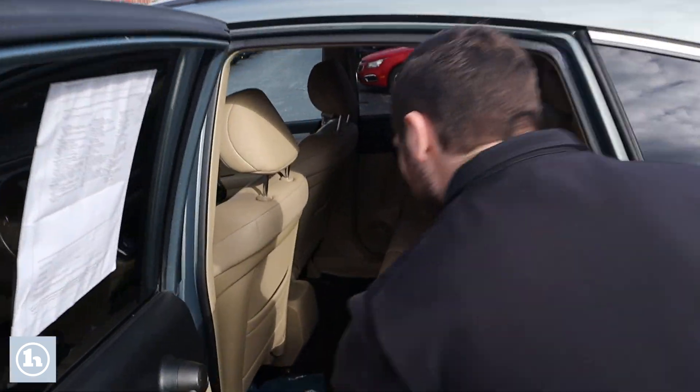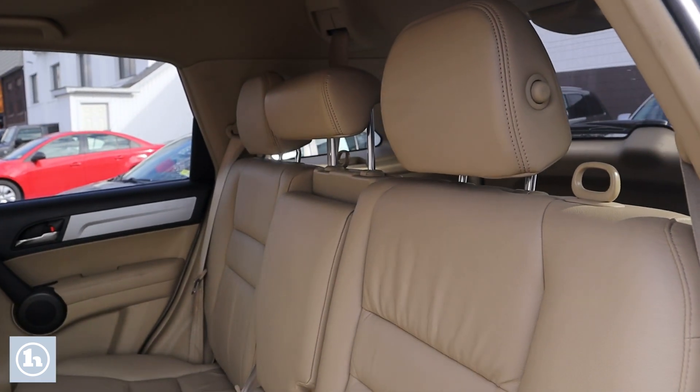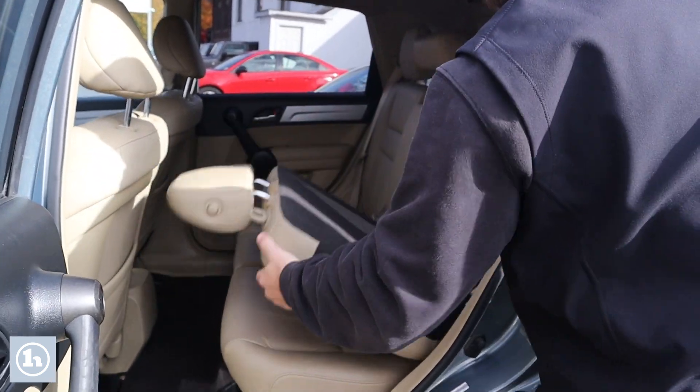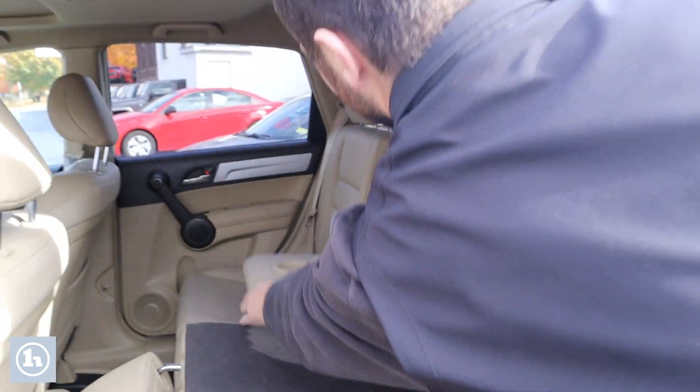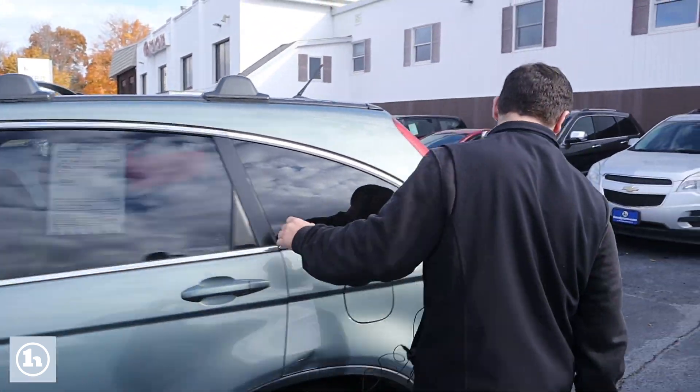Right here in the back seat, we do have a dime sitting on the floor, comes courtesy of the vehicle. Nice center console, fold-down seats. Easy access into the rear, fold-out cup holder armrest in the middle.